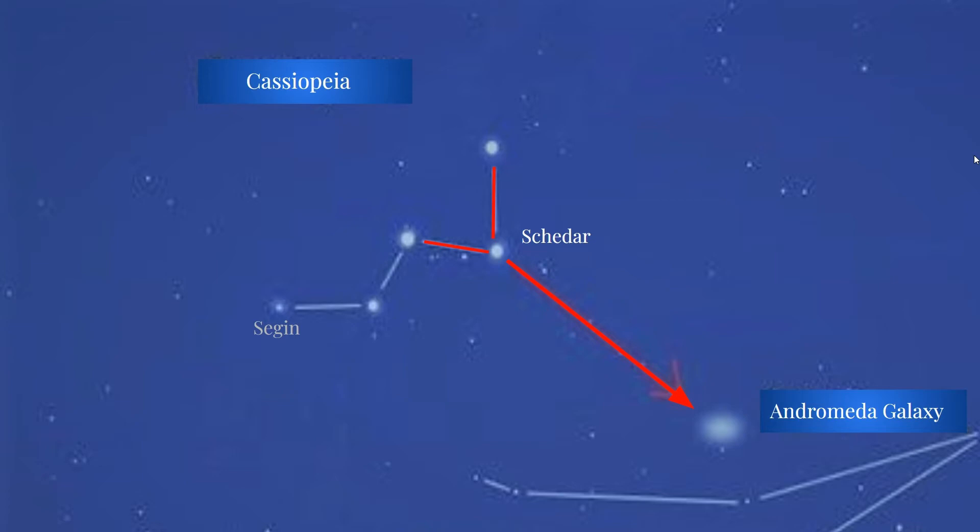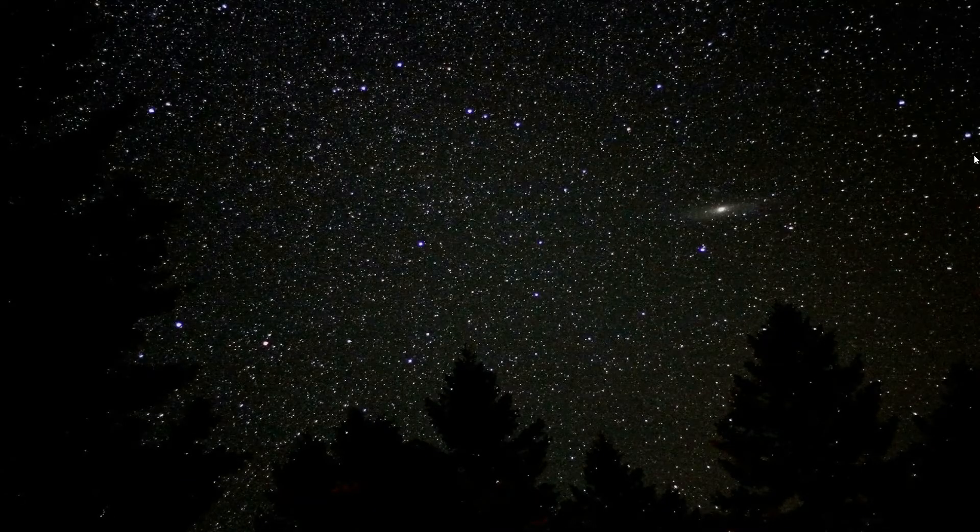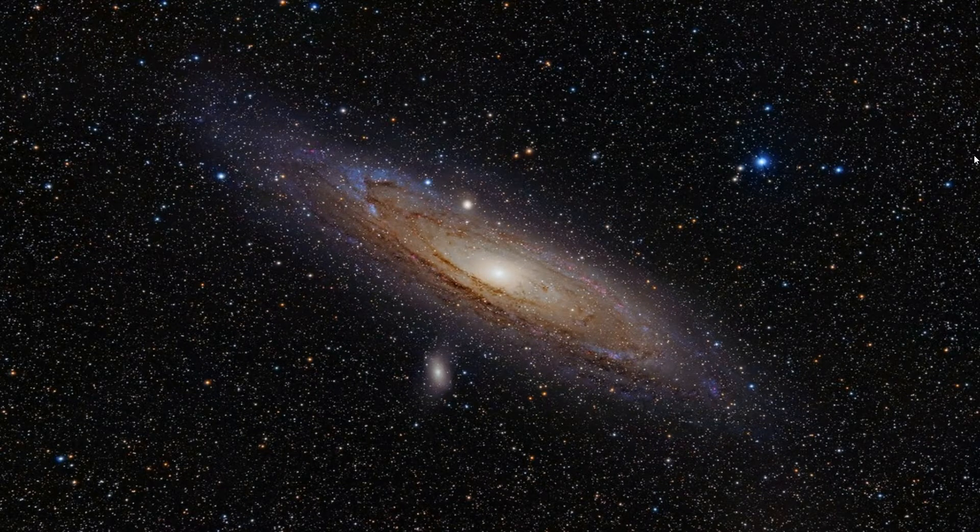On a dark night, this galaxy looks like a faint patch of light. Through binoculars, it is easier to find and noticeably different to everything else around it. It is a wonderful moment when you realise that what you are looking at is our largest next-door neighbour spiral galaxy.